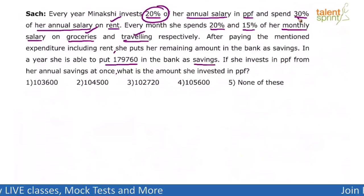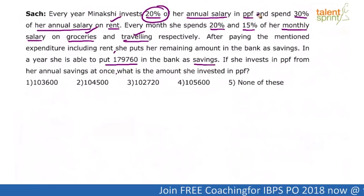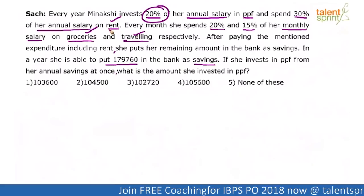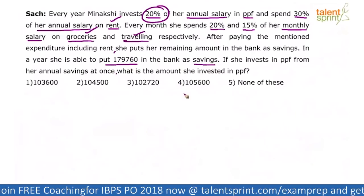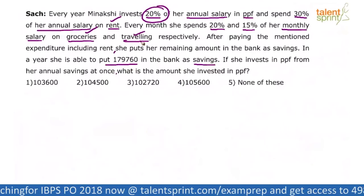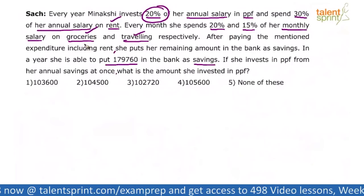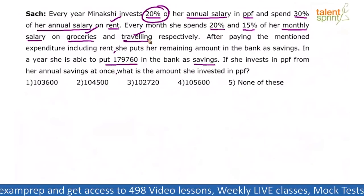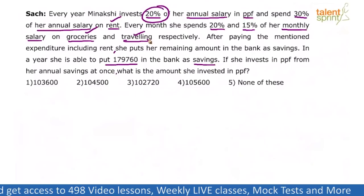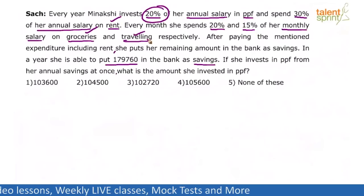Since it is in percentage terms, you don't have to worry about annual or monthly calculations. 20% of annual salary is 20% of monthly salary per month in PPF. Similarly, 30% of annual salary going in rent means 30% of monthly salary is going in rent. When talking about groceries and traveling, monthly salary is mentioned — every month she spends 20% on groceries and 15% on traveling, so annually it's also the same percentages. No confusion with respect to annual or monthly salaries.